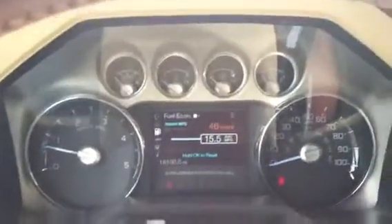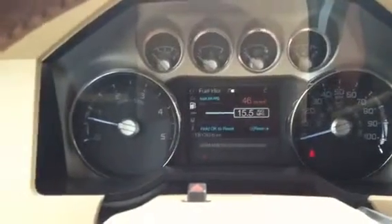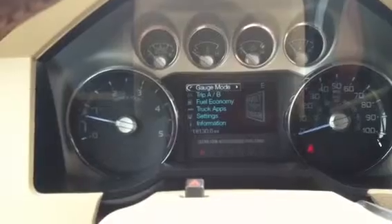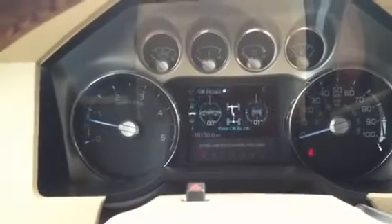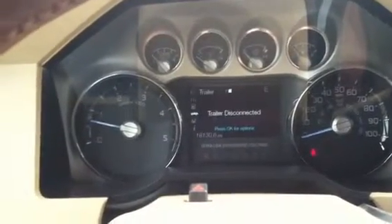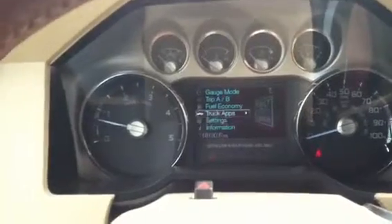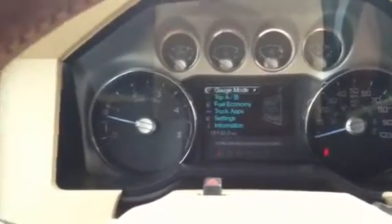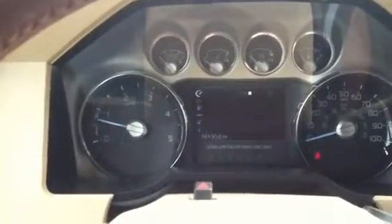I'll give you a few breakdowns of the gauges and clusters here. The left side controls the different settings — you can do fuel history, go to trip, gauge mode, truck apps. Trailer tow information is in there too. Quite a bit of information at your fingertips, literally. Pretty cool stuff.